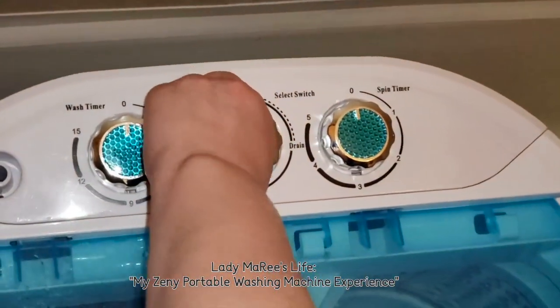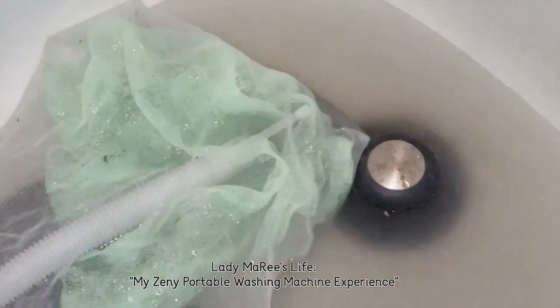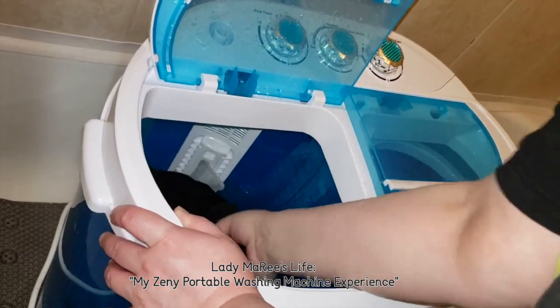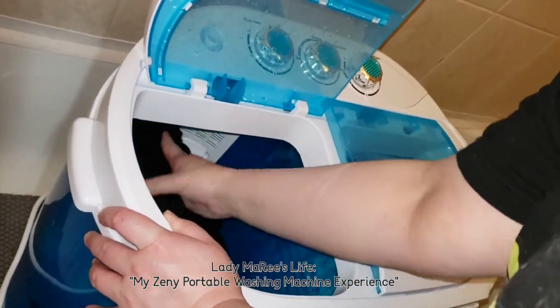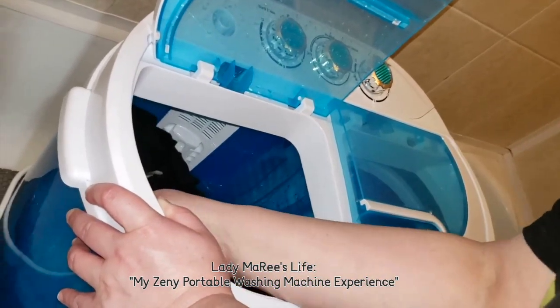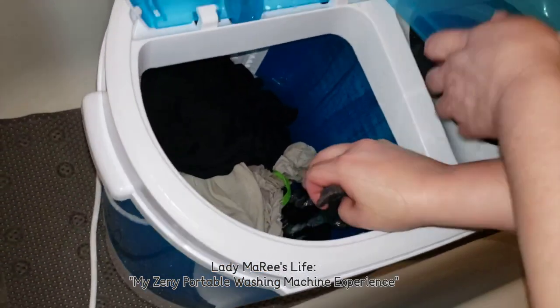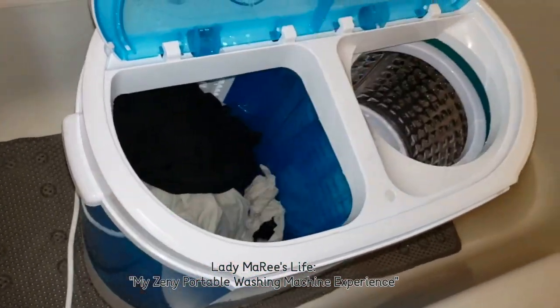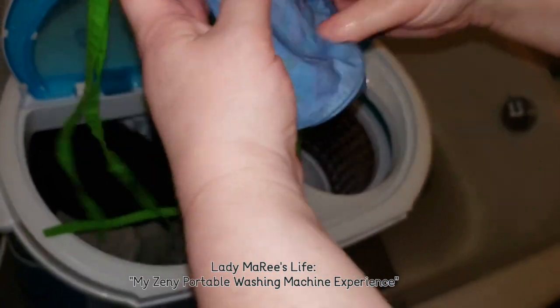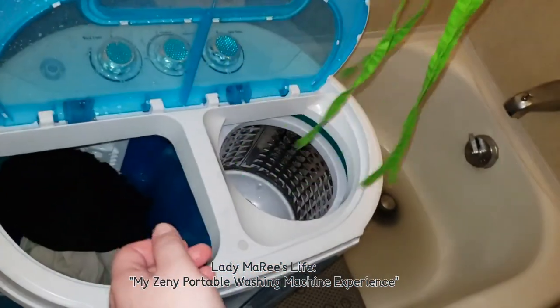We move it from standard to drain — it works off of gravity and goes down quickly. If you have microfiber products, pull them out; fabric softener is terrible for them. I'm also going to pull out my mask — I don't know if fabric softener is good for it or not. I'm going to fill it up and pour in some fabric softener.